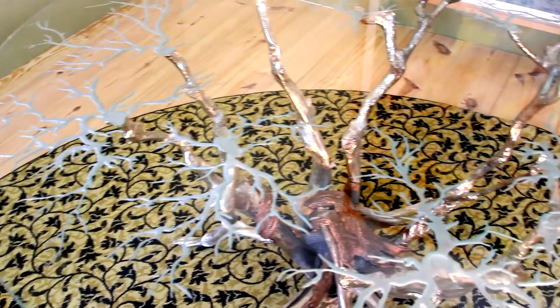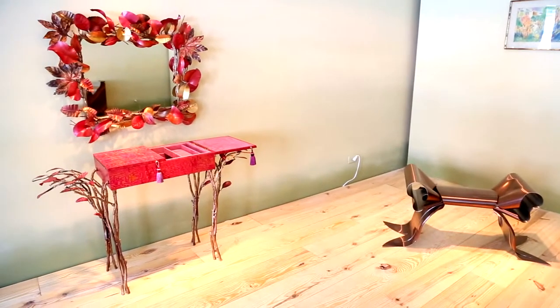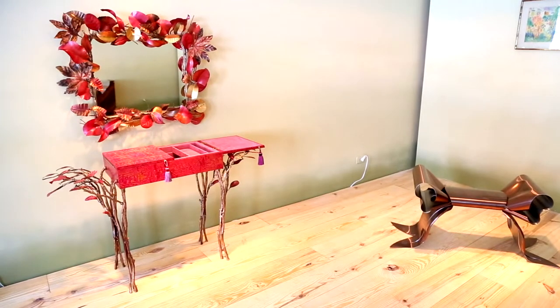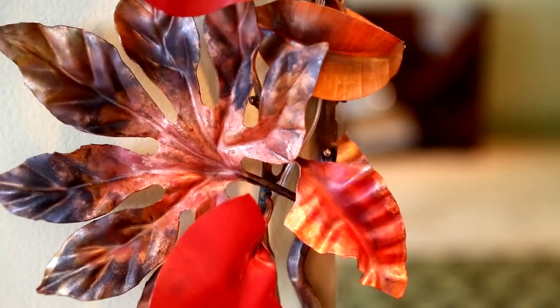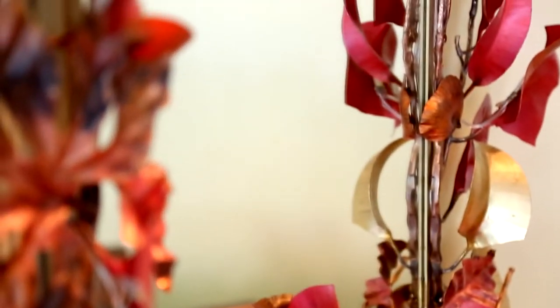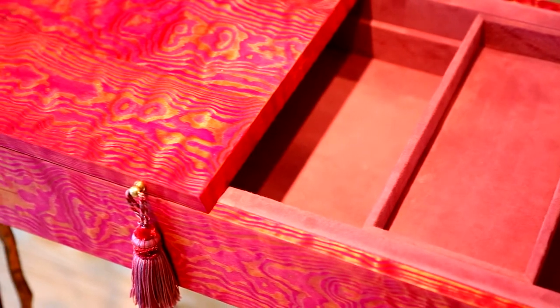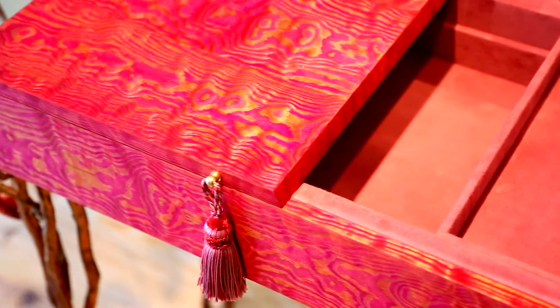A lot of the things that she makes are also inspired by the people around her. The vanity on display with the mirror came from a collector's daughter, a young daughter who asked for a vanity — something a little bit coming of age and elegant. The tabletop opens on itself; inside there are pink velvet jewelry cases.